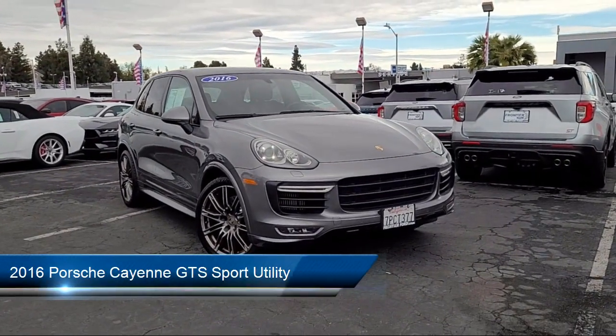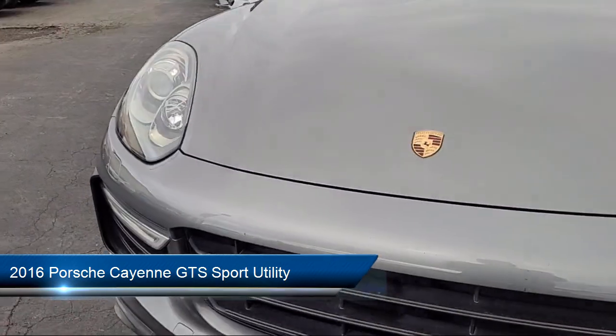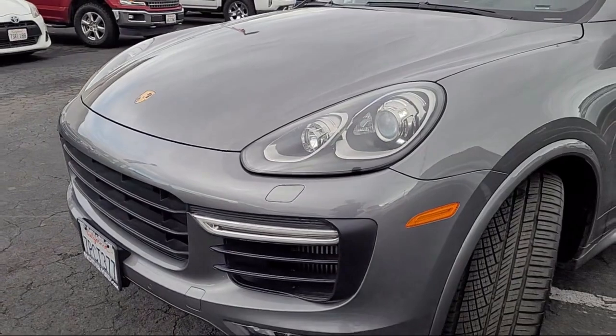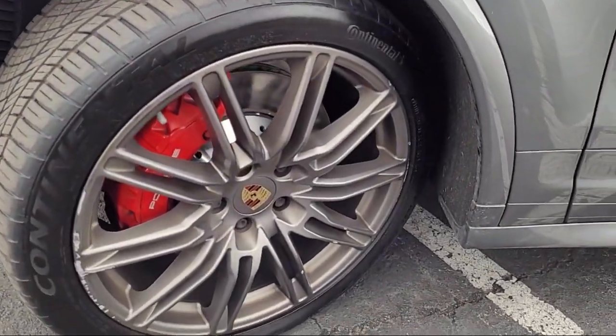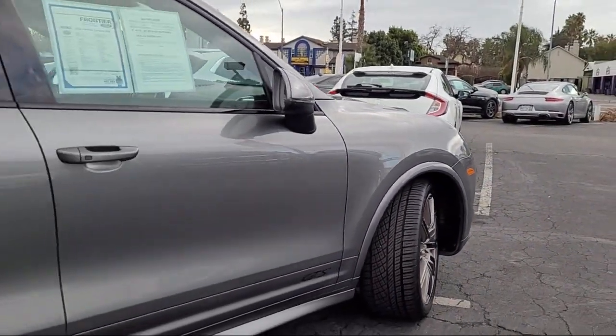It comes equipped with navigation, rain-sensitive windshield wipers, homelink, bi-xenon HID headlamps, keyless entry, electronic stability control, steering wheel controls, speed sensing steering, rear spoiler, alloy wheels, and much more.